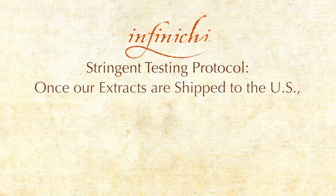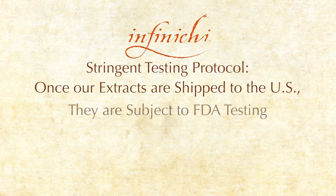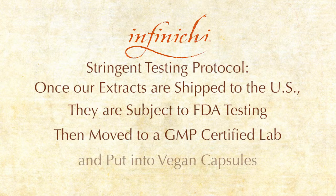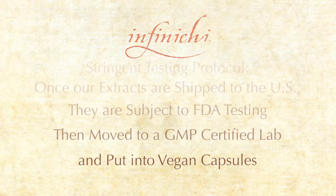Once our extracts are shipped to the U.S., they are subject to FDA testing before being moved to a GMP certified lab here to be put into vegan capsules and bottled.